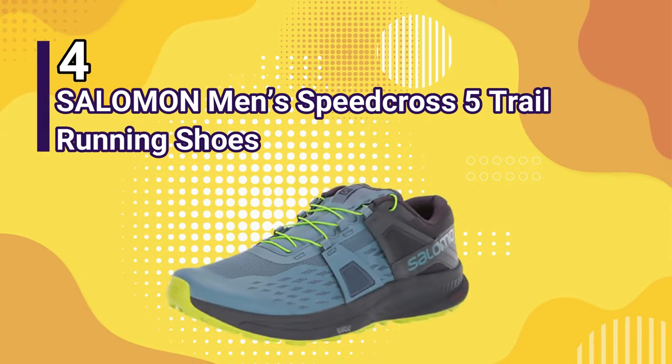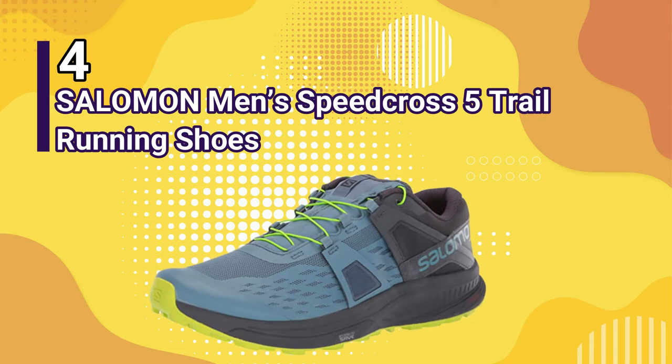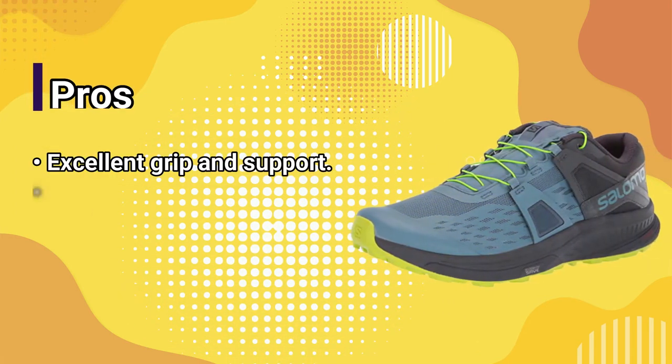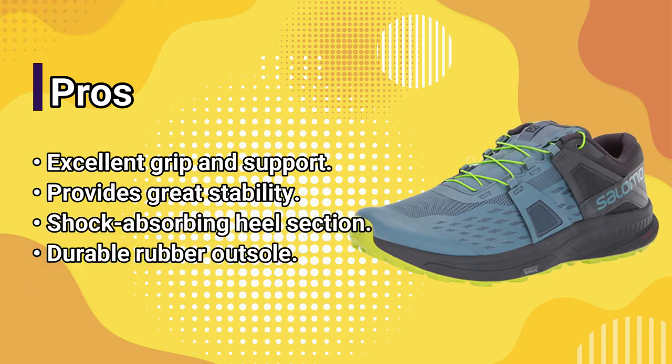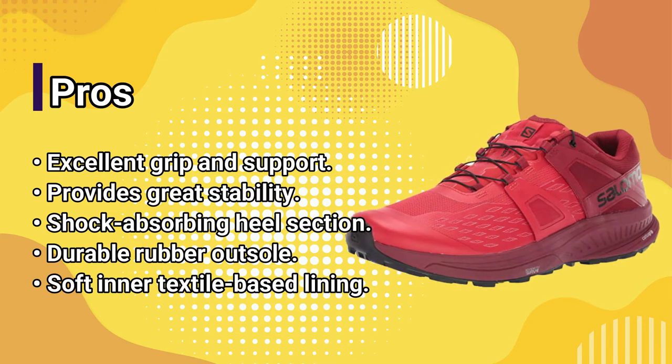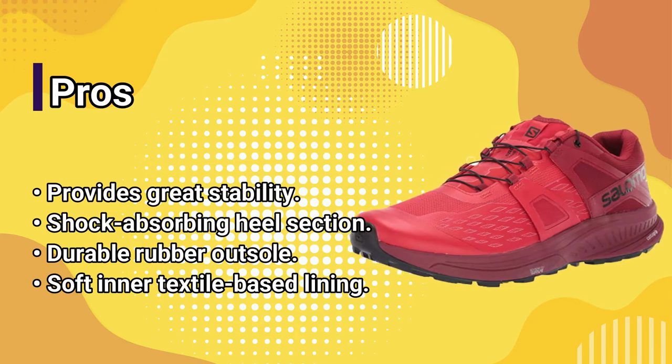Number 4: Salomon Men's Speed Cross 5 Trail Running Shoes. Pros: excellent grip and support, provides great stability, shock-absorbing heel section, durable rubber outsole, soft inner textile-based lining.